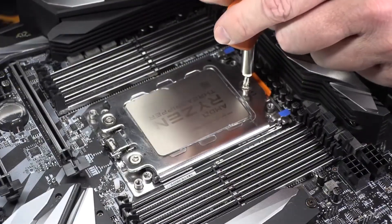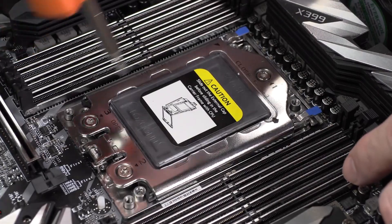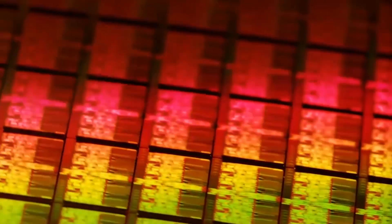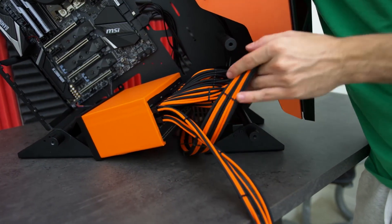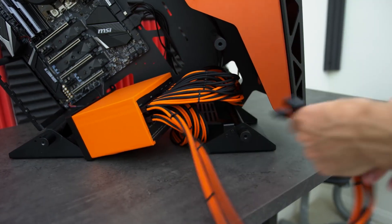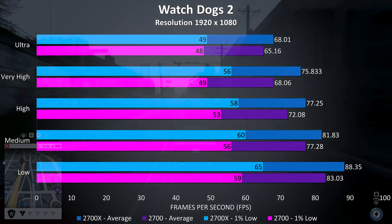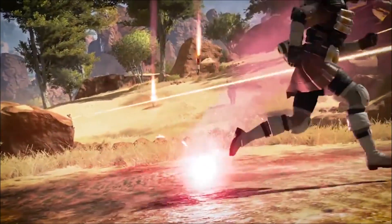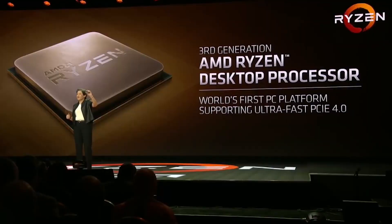AMD Ryzen Threadripper 2990WX. If you're a professional looking for the absolute fastest multi-threaded performance possible in a single socket, look no further than AMD's Threadripper 2990WX. 32 cores at 3.0 to 4.2GHz is unstoppable in the right workloads, like scientific calculations and 3D rendering. But there are also weaknesses in tasks that simply don't scale to that many cores and threads. Gaming is one of those weaknesses — not because you can't game, but because you end up with a platform that generally loses to the Ryzen 7 desktop processors.